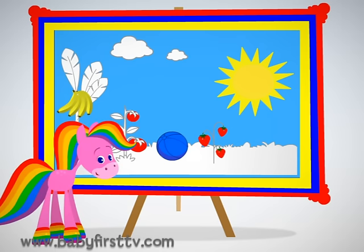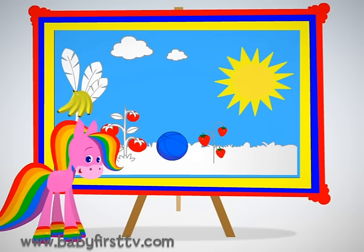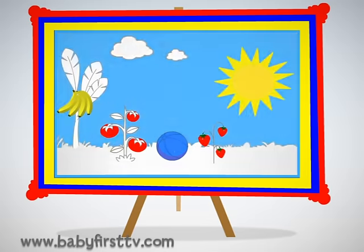Now to the last part of our game. I spy with my little eye blue things. That's great, Rainbow Horse.